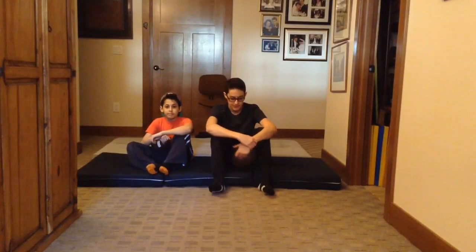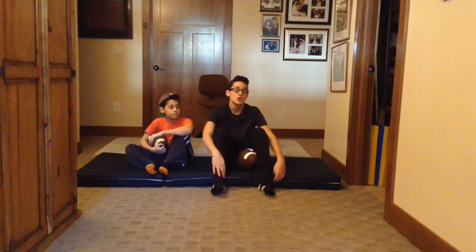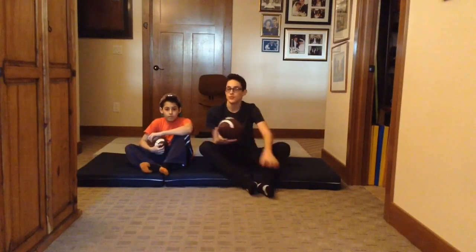Hey everyone, welcome to our second video. This time we are going to be doing the dizzy catch challenge that I made up. What we are going to do is spin around the chair behind us a certain amount of times, and the other person is going to be throwing the football and we are going to try to catch it.